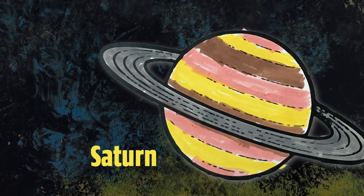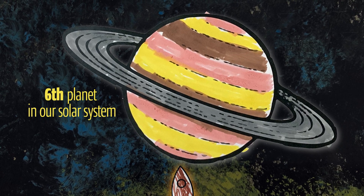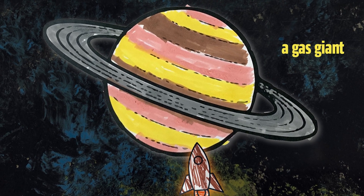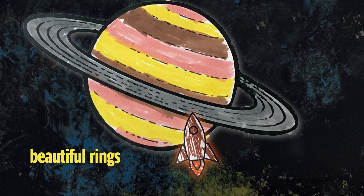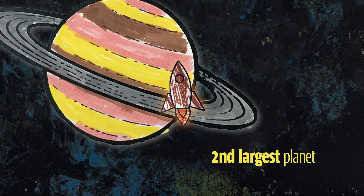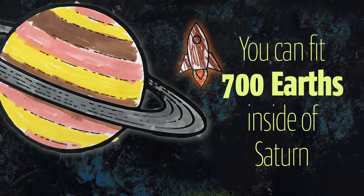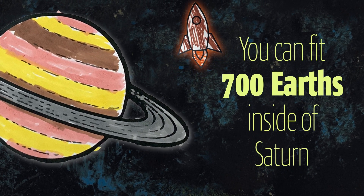After Jupiter comes Saturn! Saturn is our sixth planet in the solar system. It is another gas giant, but it is known for the beautiful rings around it. It is also one of the largest planets in our solar system. You can fit 700 Earths inside of it.